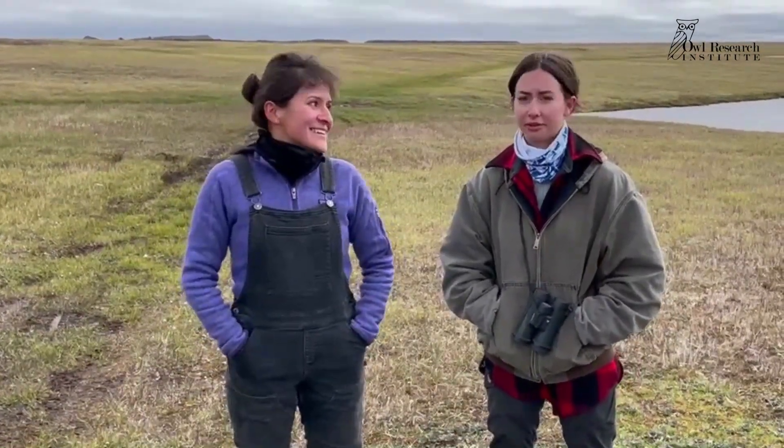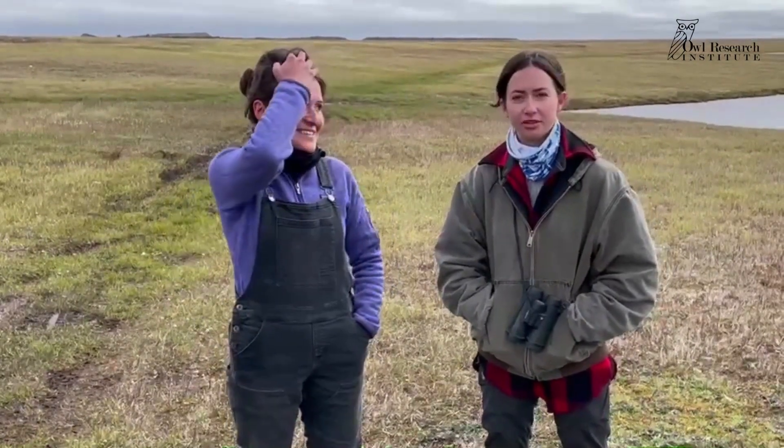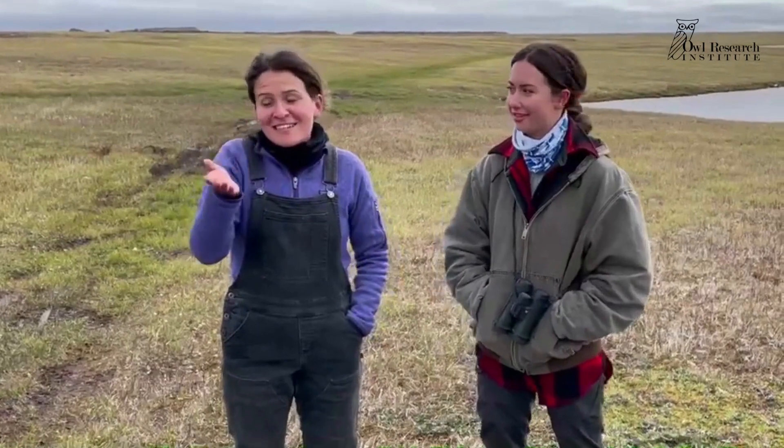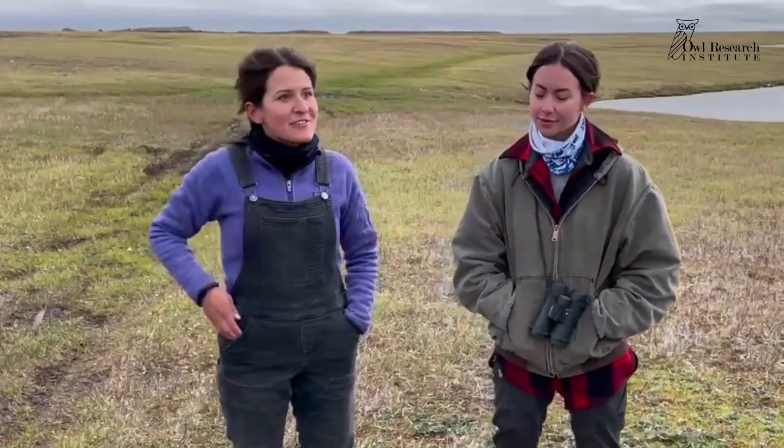Three days ago there were only three prey items. The male has really picked up the pace, which you'll definitely see on the Explore cam — he brings in food every couple of hours.